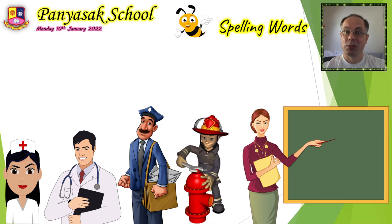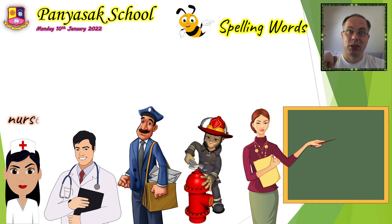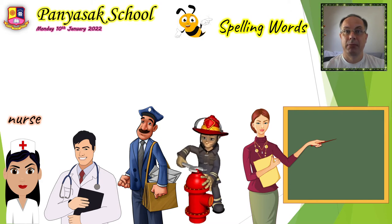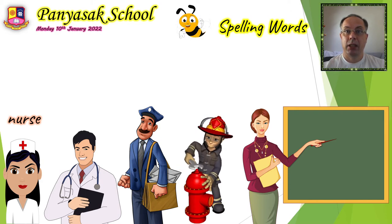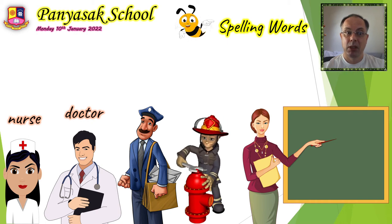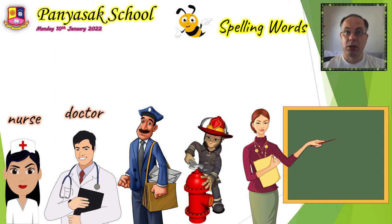She's a nurse. The first word is nurse. The second job is also someone working at the hospital helping people that are sick. His job is doctor — he's a doctor. Nurses and doctors work in the hospital and they help sick people. The first word is nurse, the second word is doctor.